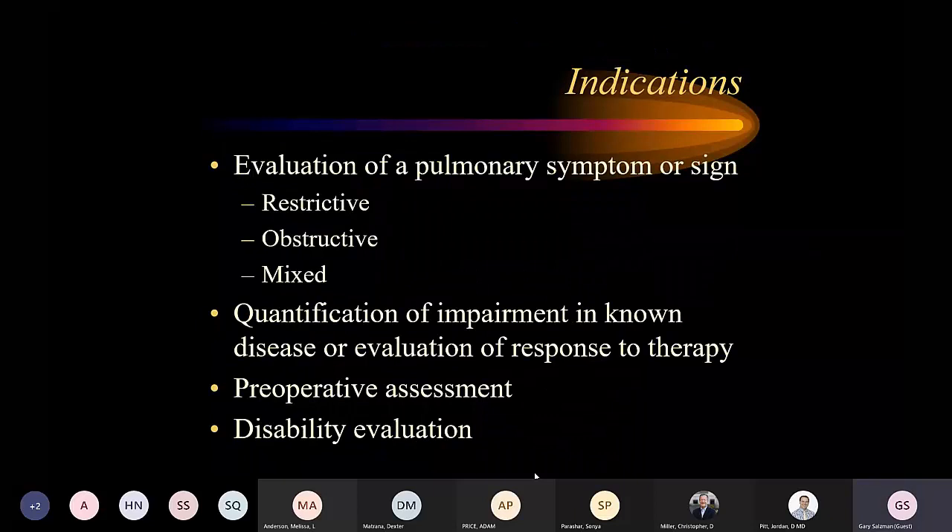What are the indications? We want to evaluate a pulmonary symptom or sign — cough, shortness of breath, wheezing. For insurance purposes, you have to have a symptom. If you order a PFT because the patient is a smoker or has asthma, they won't pay for it. You need a symptom to get appropriate indication. We can evaluate whether findings are restrictive, obstructive, or mixed, quantify severity, evaluate response to therapy, assess pre-op surgical tolerance, and determine disability qualification.